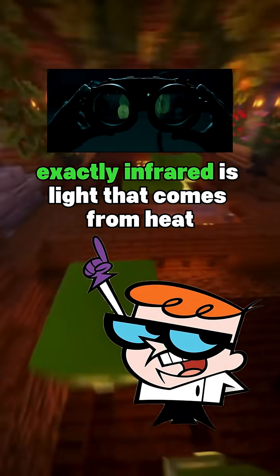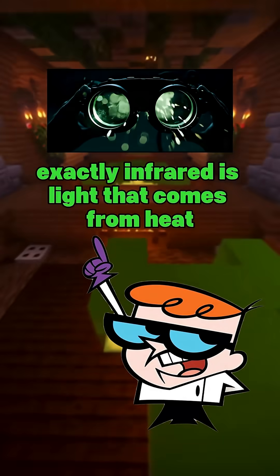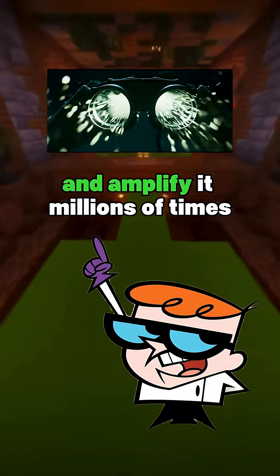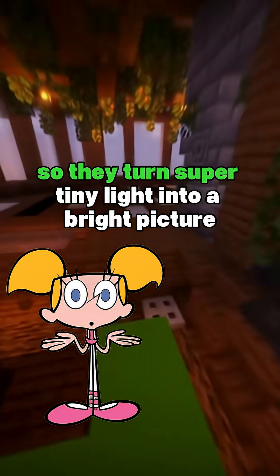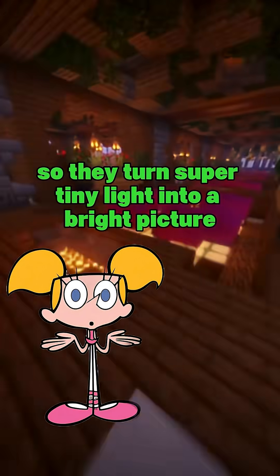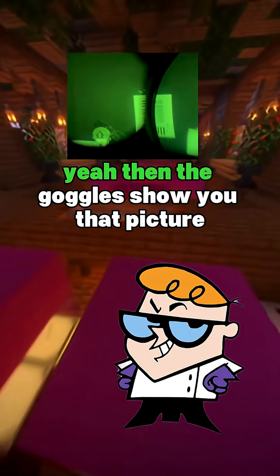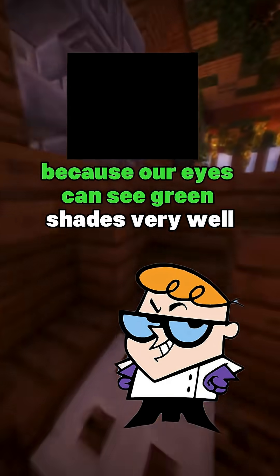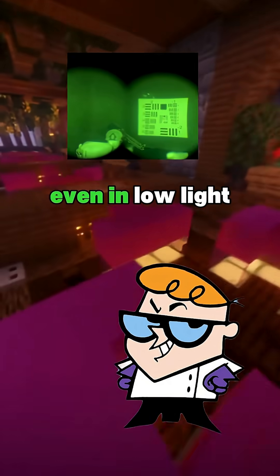Exactly. Infrared is light that comes from heat. Night vision goggles capture this invisible light and amplify it millions of times. So they turn super tiny light into a bright picture? Yeah. Then the goggles show you that picture, usually in green because our eyes can see green shades very well, even in the light.